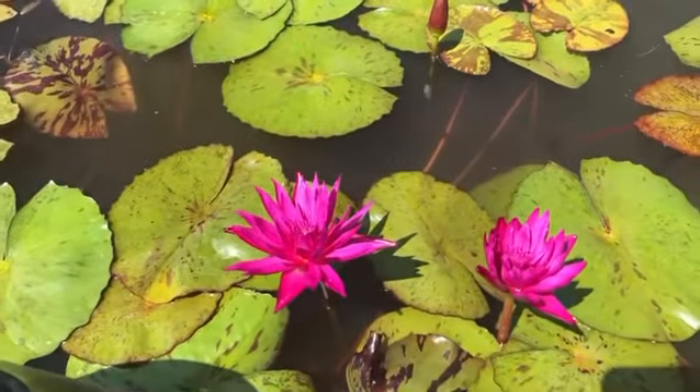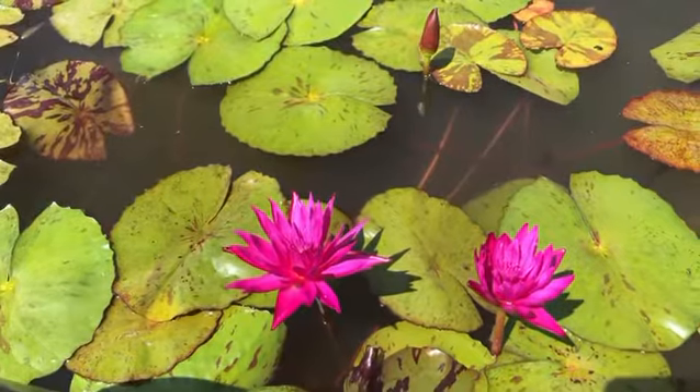I usually have them blooming all the way until December, so come by and check them out. Thanks for watching. Bye-bye.